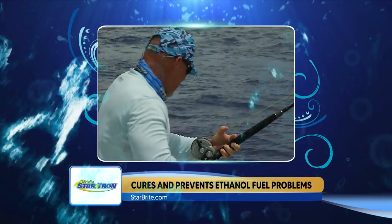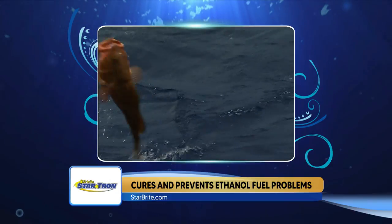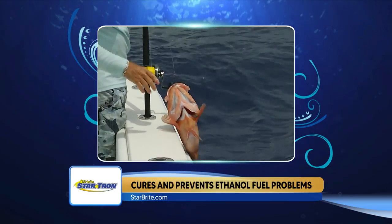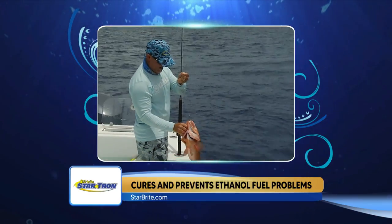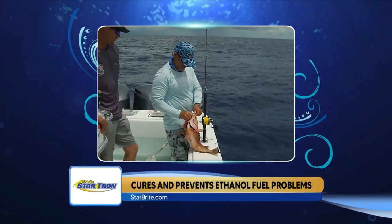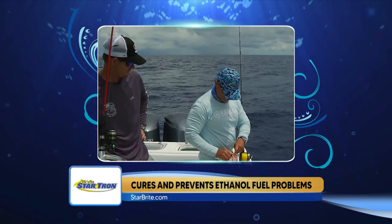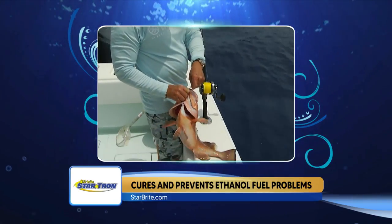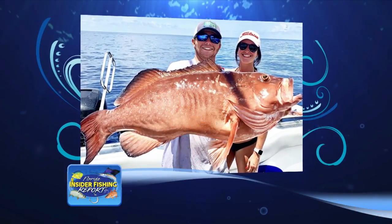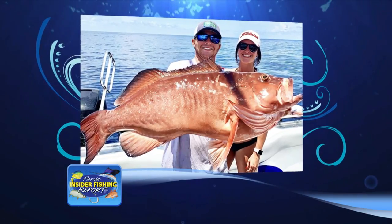Red grouper fishing remains really good according to Captain Tim Noe and Captain Jason Stock. They say 130 to 160 feet has been the depth, and you want to spend not too long on smaller hard bottom areas. The cool thing is you don't have to worry about bringing a bunch of live bait because they're eating frozen sardines really well. Look for bait stacks on those hard bottom areas — you're going to do better. There's a big red grouper photo of Captain Tim's first mate Anthony and a happy client — that was 28 pounds, the biggest one he's caught on his new boat.